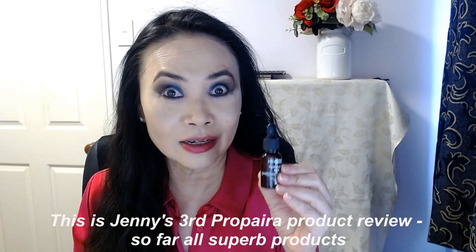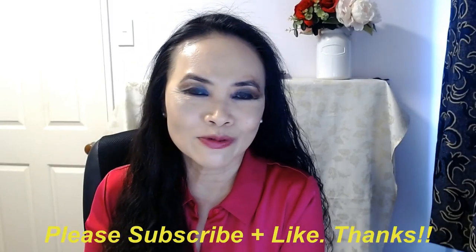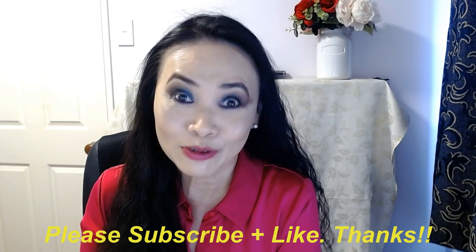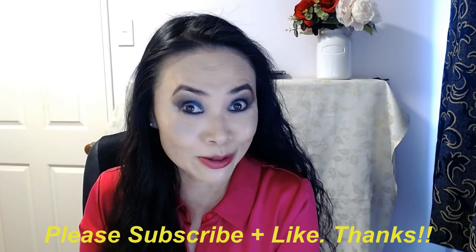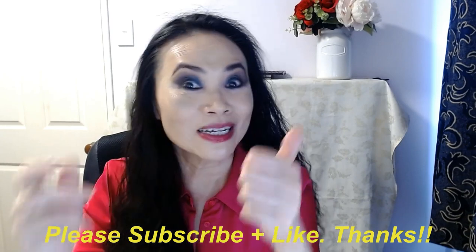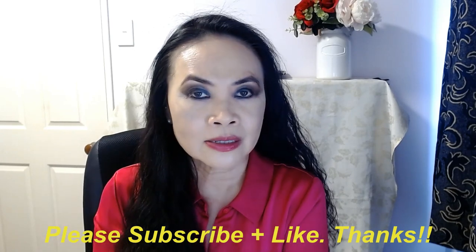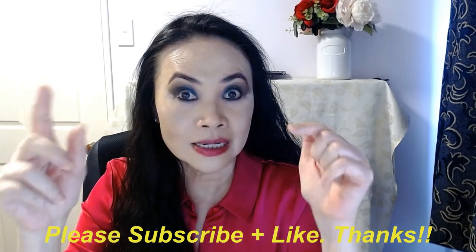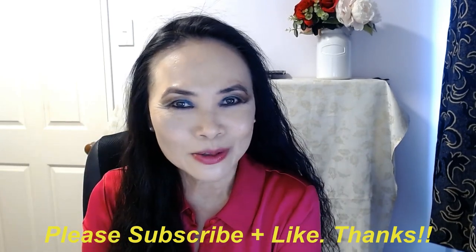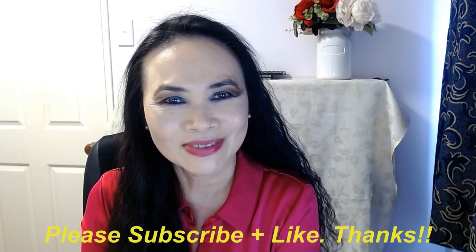Thank you so much for joining me today. If you haven't done so yet, please consider subscribing to my channel, and if you liked my video today, please kindly give me the thumbs up. If you have any questions or any products you'd like me to review, please list them down below and I'll do my best to answer them. Otherwise, I'll catch you guys next time — bye!